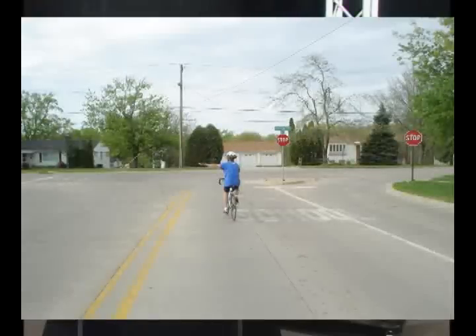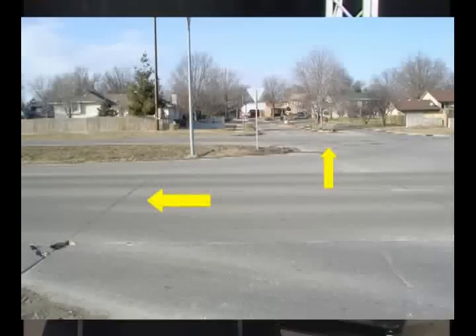You also have to yield at intersections — major roads yield to minor roads. Here's a good example of a residential street that joins a busier thoroughfare. Your smaller, low-volume residential street is going to yield to the major road.